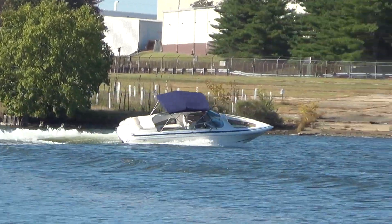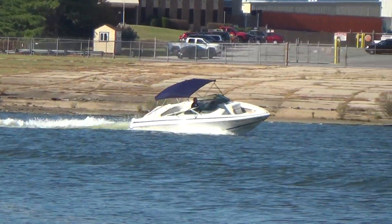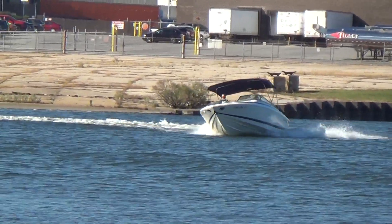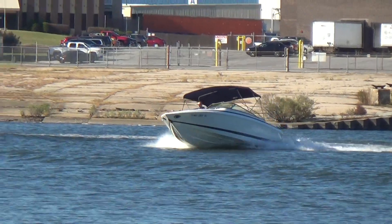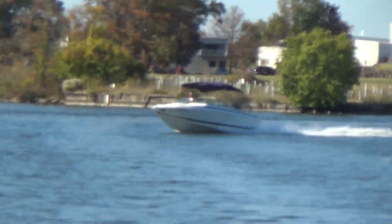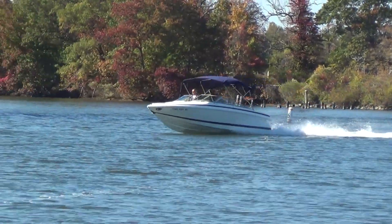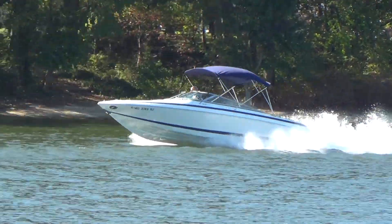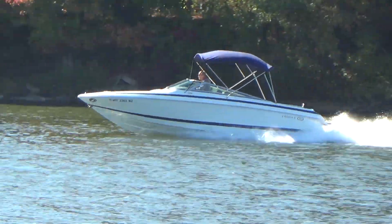We have this boat sitting on a brand new 2020 Venture trailer — it's a really nice package, but it does not come with the trailer. It's never been bottom painted; it's always been lift-kept. And there she goes — wow, you can see how quick she jumps up on a plane. That's a good-looking boat.